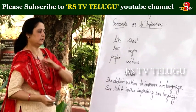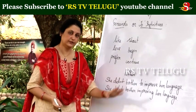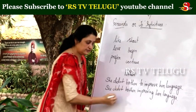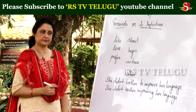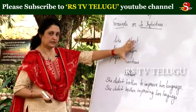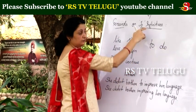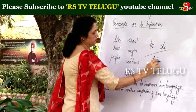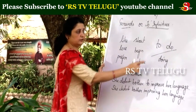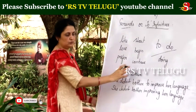These are some words, and now the word 'bother' — used in examples: 'She didn't bother to improve her language' and 'She didn't bother improving her language.' Which one is right? Both are correct — both sound good. So these are cases where we can use either form. We can say 'to do,' which is the infinitive, or we can say 'doing.' These are verbs which can take both gerunds and infinitives.